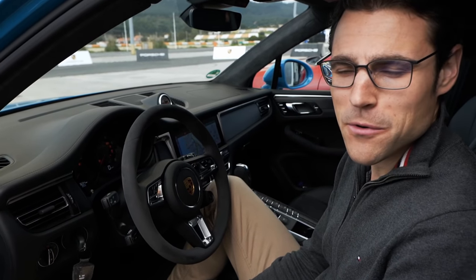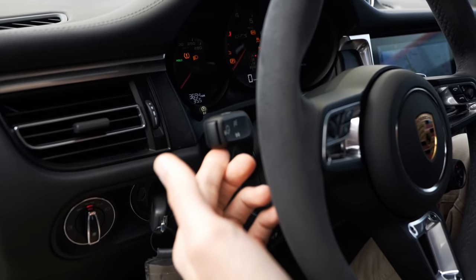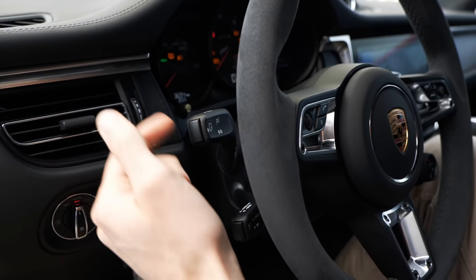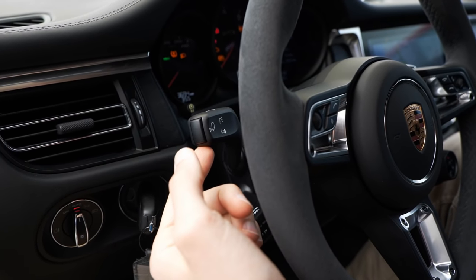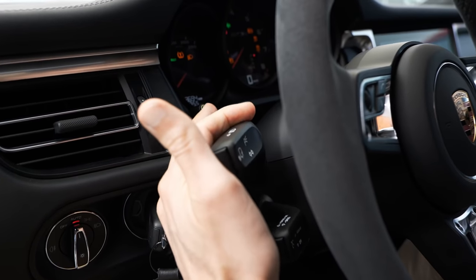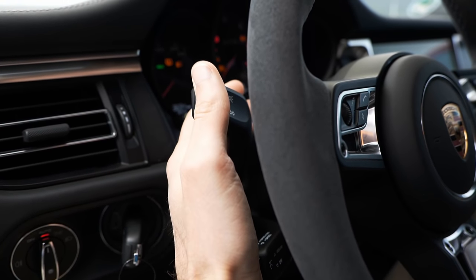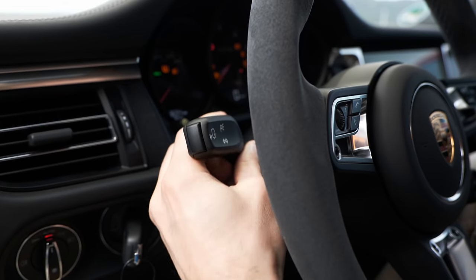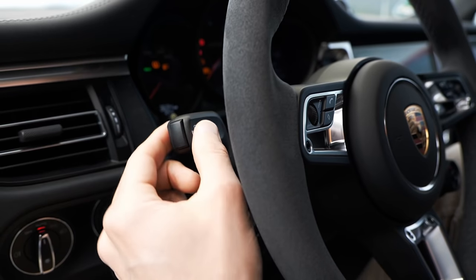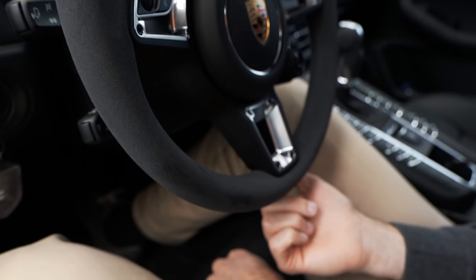Two more features next to the steering wheel: the indicator stalk is one of the older Porsche designs. You can click it without resistance for a short flash, but if you want it for a longer time, you really have to go above the threshold. That feels cheap and badly done — one of the weakest features of the older Porsches. It has been improved now with all new Porsches like the Panamera, the Taycan, and the new Cayenne. But here it's still the rather weird one.